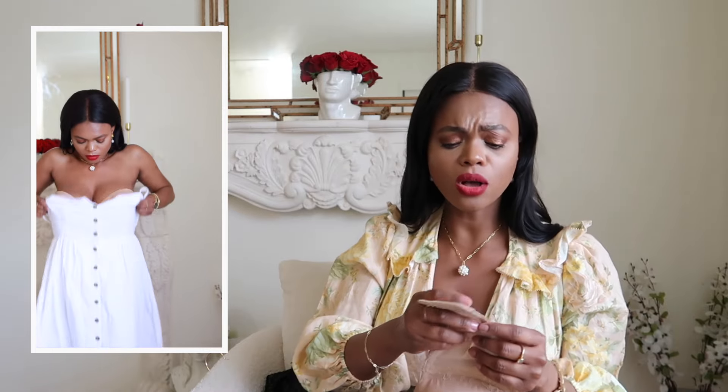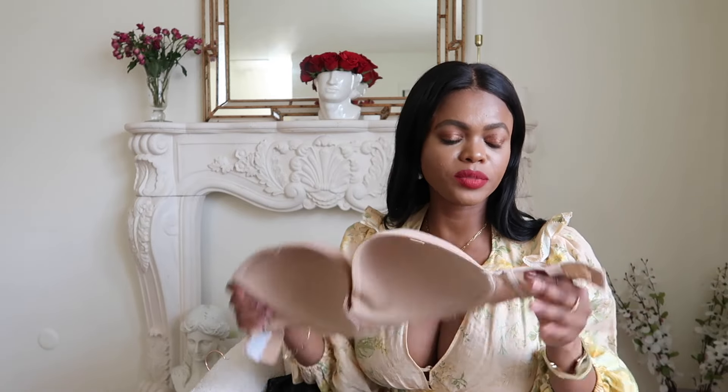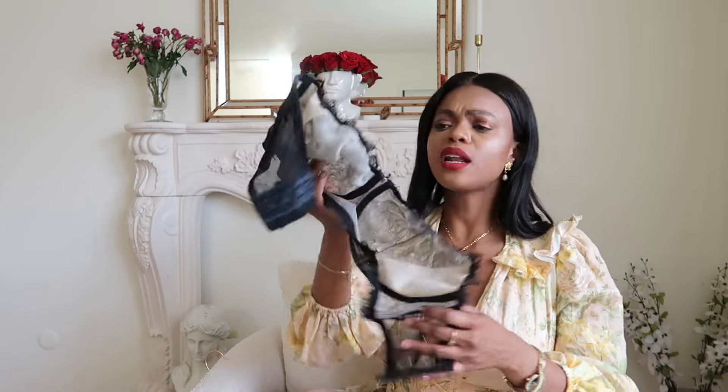I got this nude strapless from ASOS. I wanted a nude one because when I wear white dresses I don't like to wear a black bra — if a little of it shows, a black bra under white can look tacky. So for anything white and strapless I go for the nude. This one does come with a removable strap, but obviously you can use it without. It fits well and I like it.